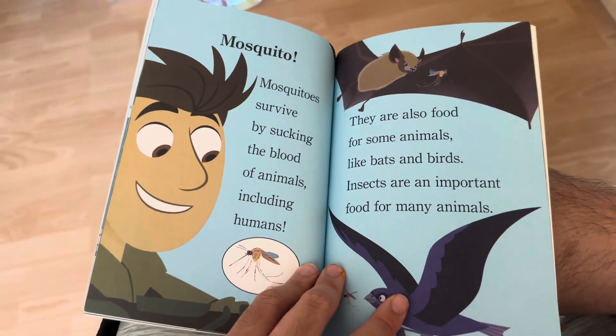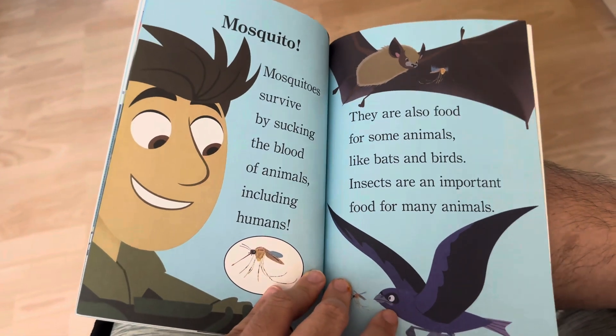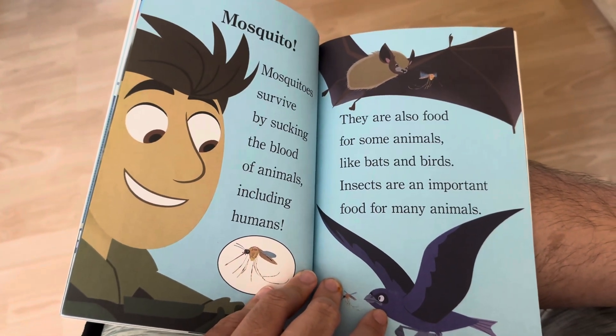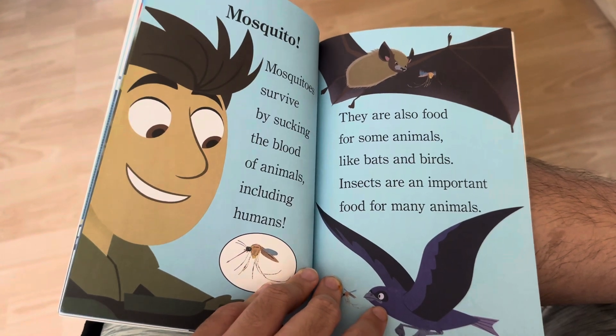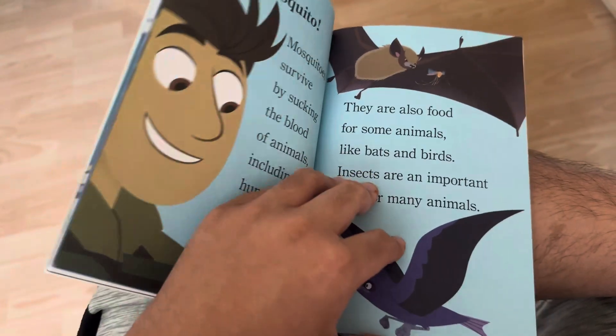Mosquito! Mosquitoes survive by sucking the blood of animals, including humans. They are also food for animals. Bats and birds eat them — insects are an important food source for many animals.